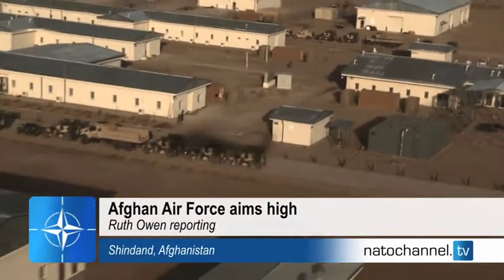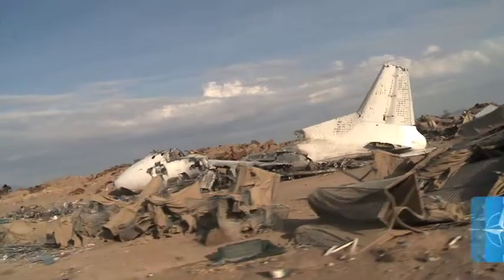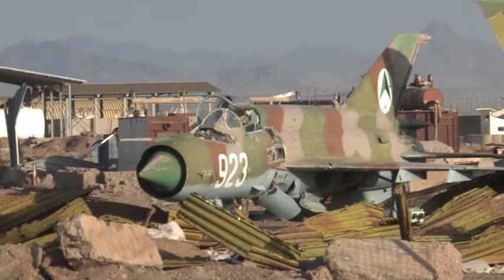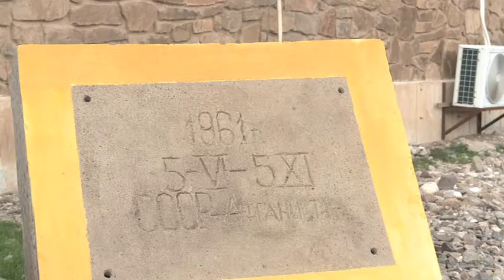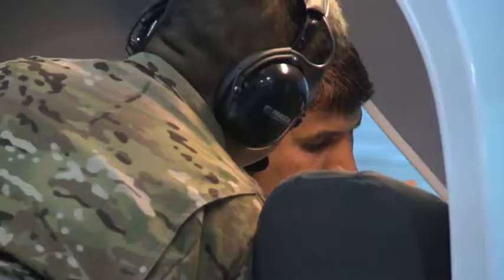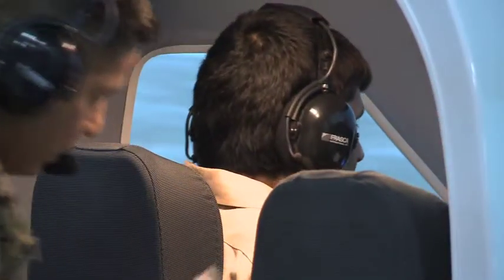There's nowhere in Afghanistan like Shindand Air Base. A graveyard of aircraft surrounds the perimeter, a reminder of the base's origins during the Soviet invasion. While inside, Afghan pilots train on ultra-modern million-dollar equipment donated by the United States.